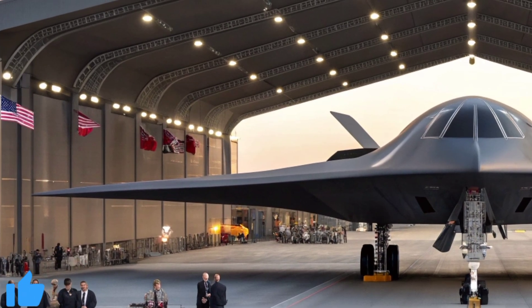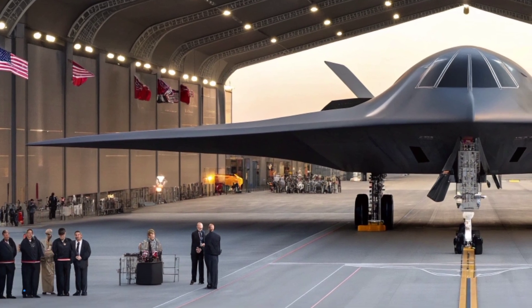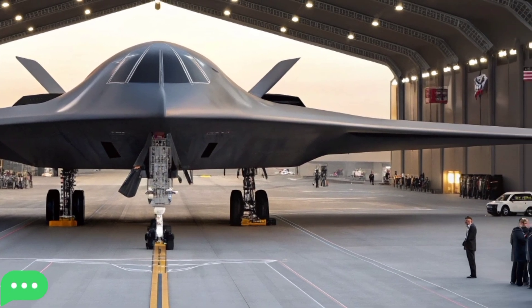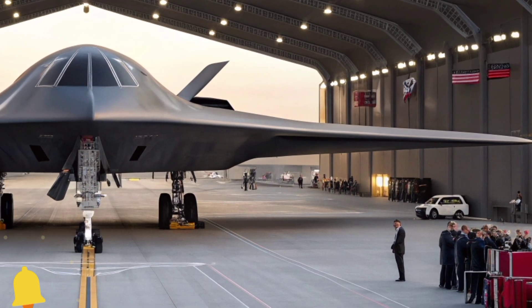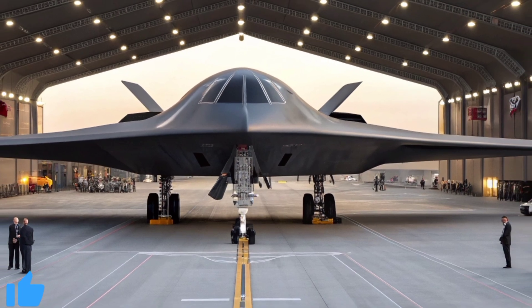The scene behind me is nothing short of breathtaking. The jet rests on the runway of a state-of-the-art military airbase, gleaming in a deep matte black finish that absorbs light and almost disappears into the horizon. Around the aircraft, company staff, engineers, and officials have gathered for the official opening ceremony. It is a moment that blends cutting-edge technology with human ambition, and it is already rewriting the story of modern air power.